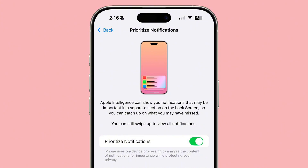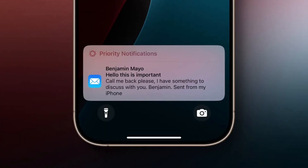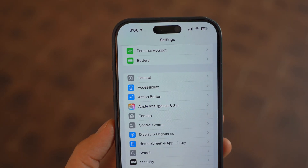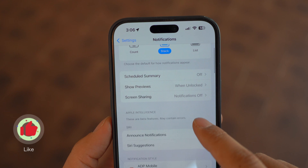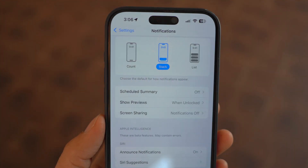Another long-awaited feature is here: Priority Notifications with iOS 18.4. Apple Intelligence can now prioritize important notifications and display them in a separate section on your lock screen. This should make it much easier to see urgent notifications instead of sifting through endless alerts. The feature is off by default, so be sure to enable it in Settings under the Notifications section.